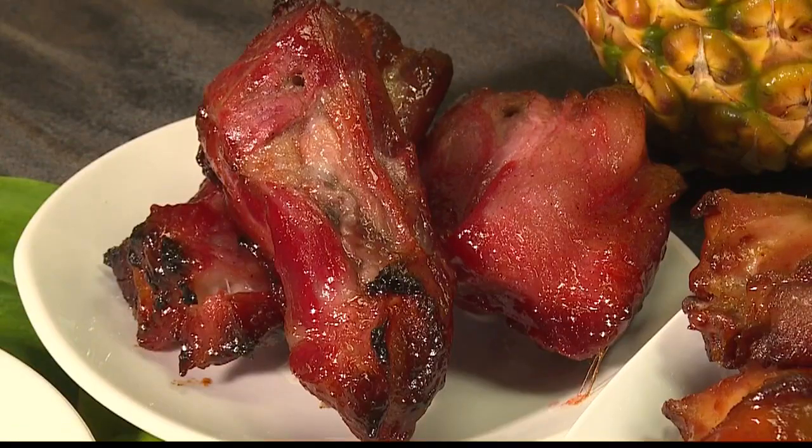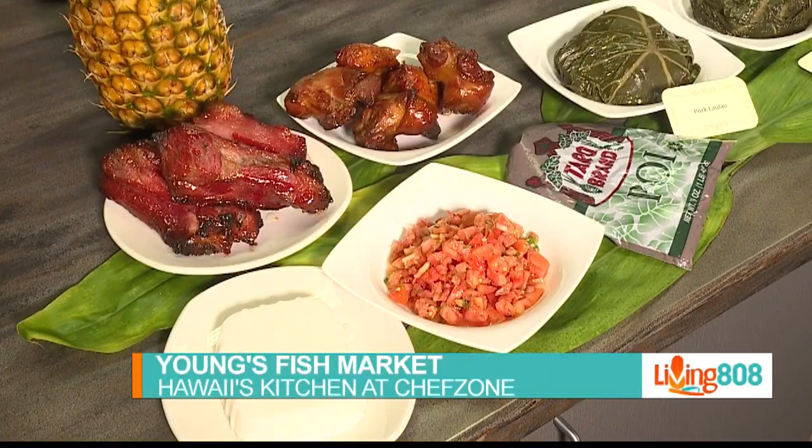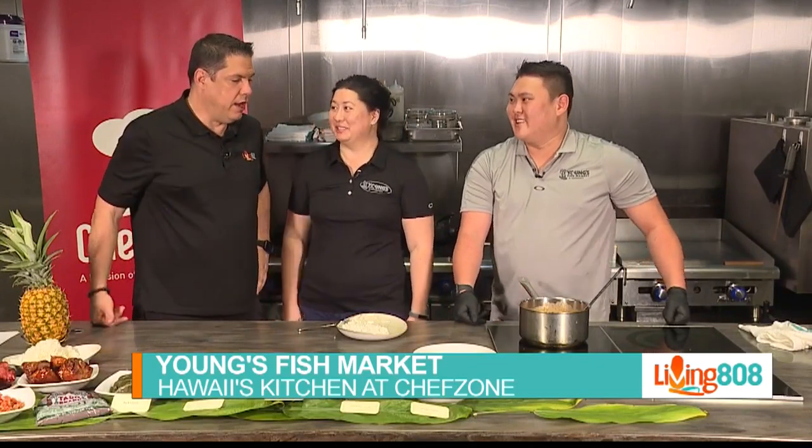Spence has cooked up Young's Fish Market beef stew — onolicious, from what I'm told. Yes. Must try.